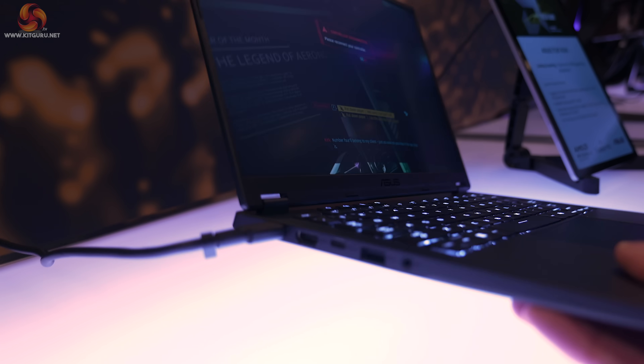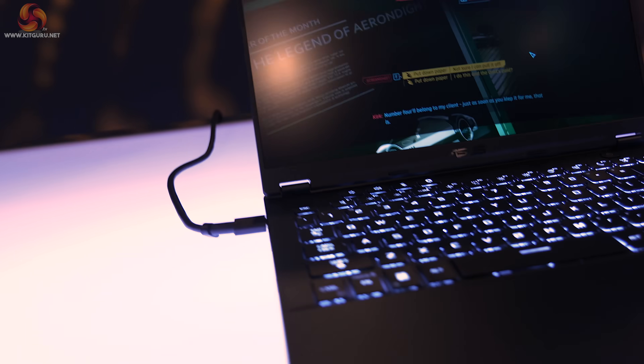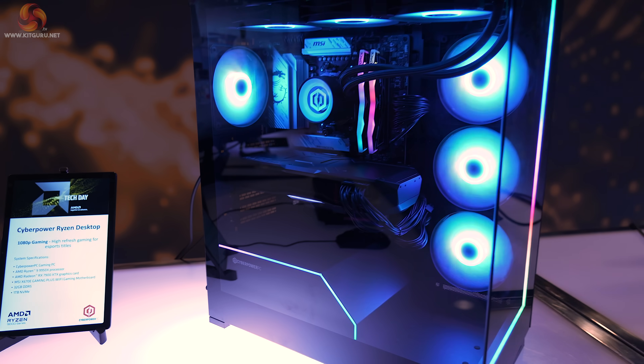Similar weight at 1.46kg, but thicker because of the cooling for the graphics card at 16.9mm. And then we turn to PCs. We have a CyberPower Ryzen desktop PC for 1080p gaming.